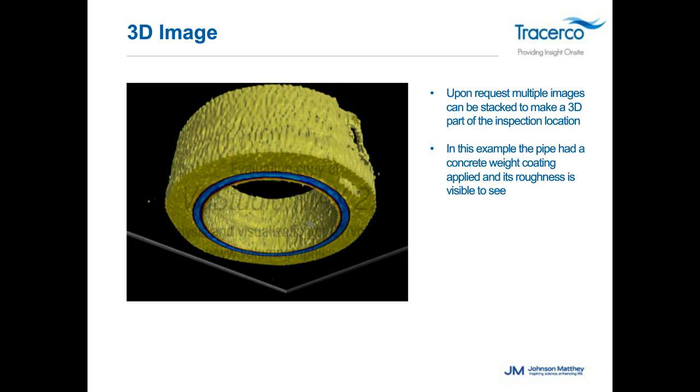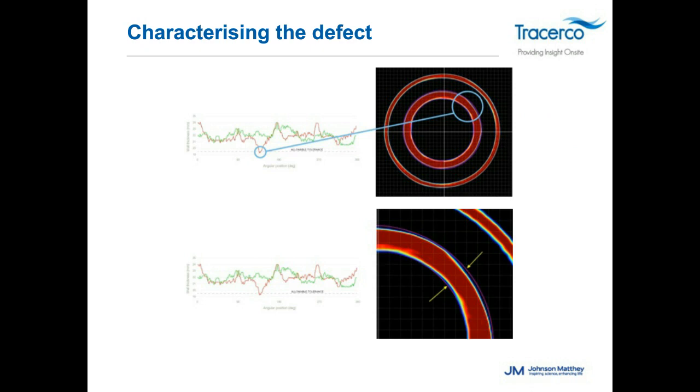Once we set the upper and lower level limits from the operator and start obtaining scan data, we can quickly identify anything that falls outside those limits, locate the feature on the pipe, pull up the tomogram, and allow the operator to view it on vessel. They can then decide whether the feature is of concern and quickly move forward or conduct further analysis through more repetitive scans in that general location.